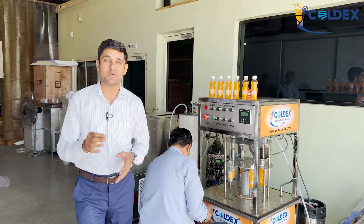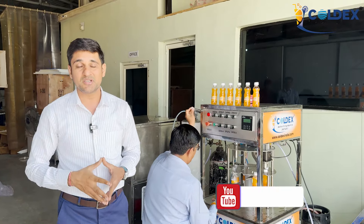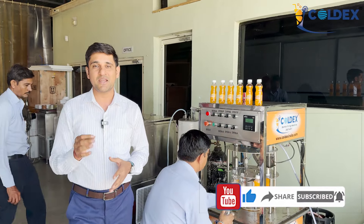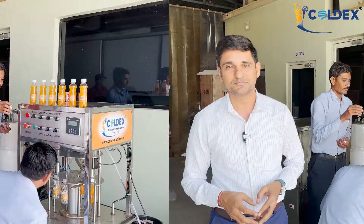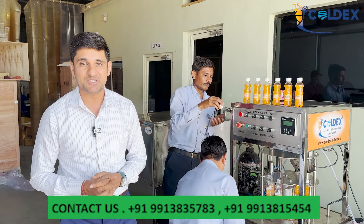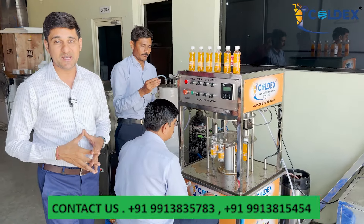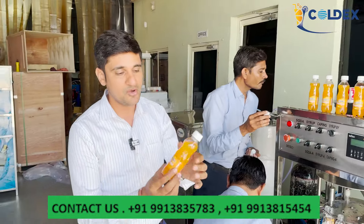How much will you sell your brand? What is your profit? I'm showing you so that you can make it and save your brand, selling it just like Coldex.